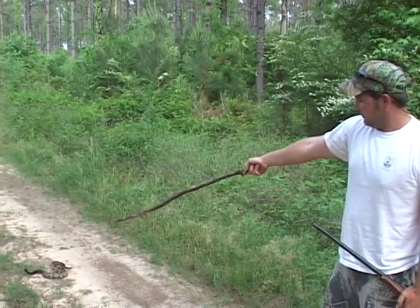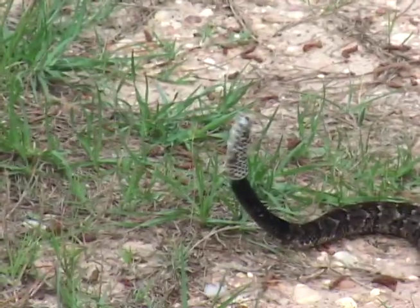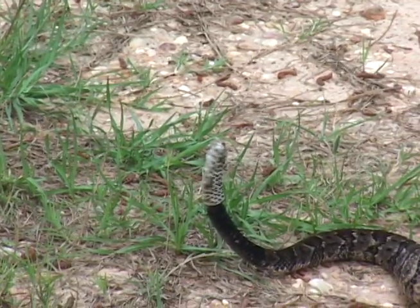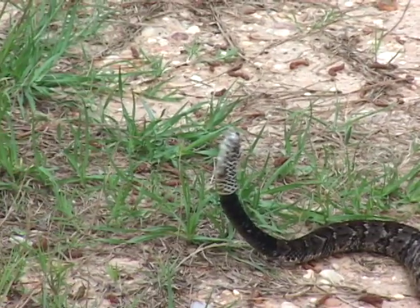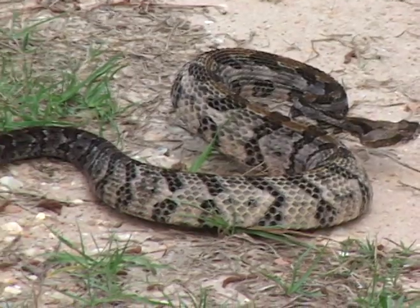He just started, he just got done shedding. You see his rattles at the end there — he shed his rattles off with it. He still got a little bit of loose skin back there on the back.